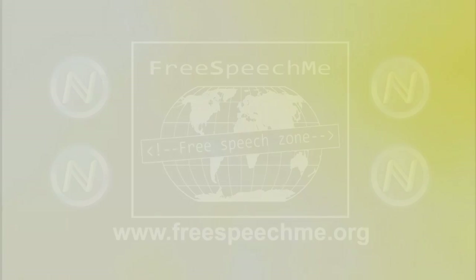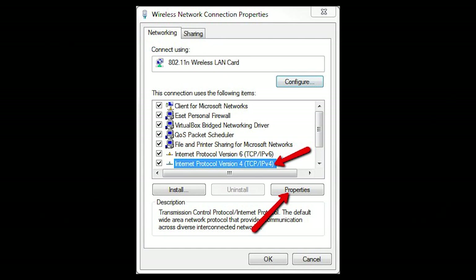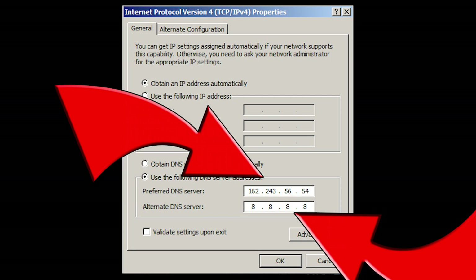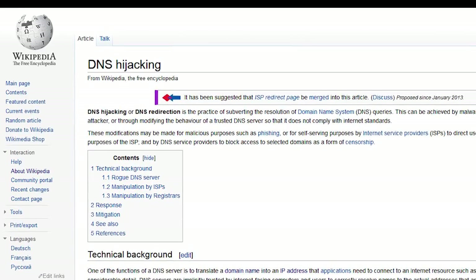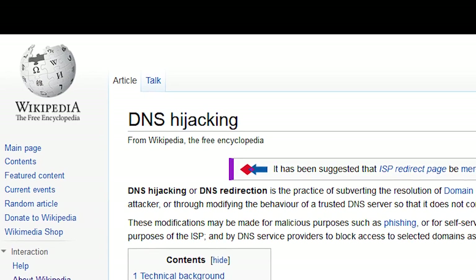Before we invented the Free Speech Me plugin, viewing .bit domains required changing the DNS settings on a computer. This takes know-how and admin privileges. Free Speech Me is also resistant to DNS or HTTPS hijacking, which is common and easy with normal top-level domains.